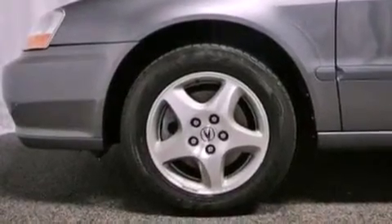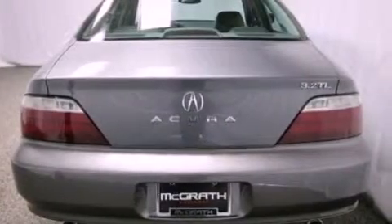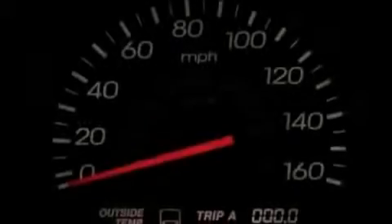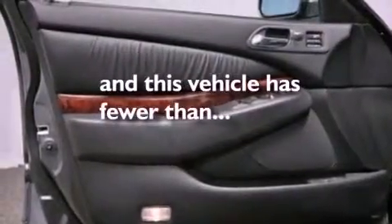The following features are also included: air conditioning with automatic climate control, cruise control, heated side view mirrors, a premium sound system, leather seats, performance tires, an illuminated driver's side vanity mirror, traction control, a keyless entry system, and this vehicle has fewer than 48,000 miles on the odometer.